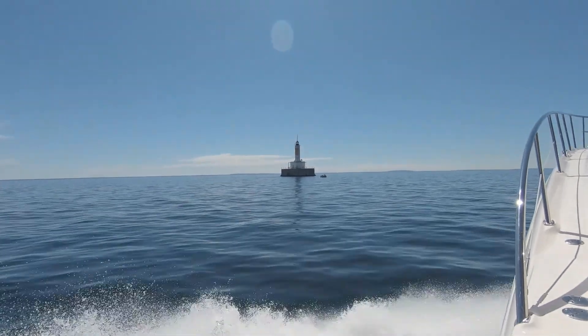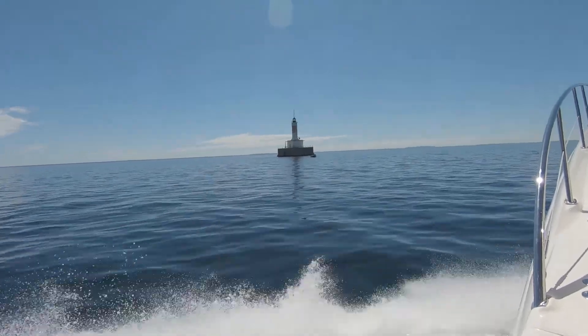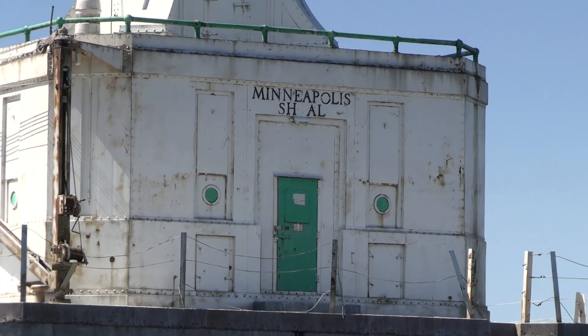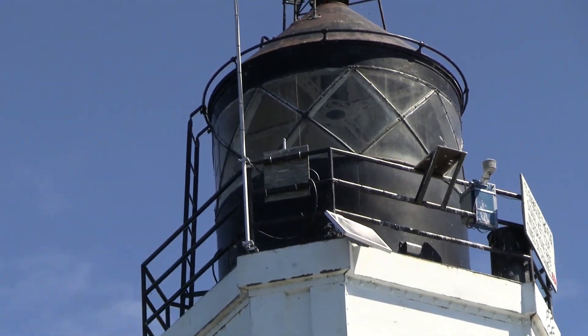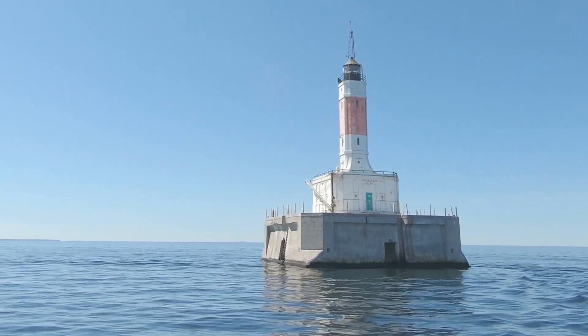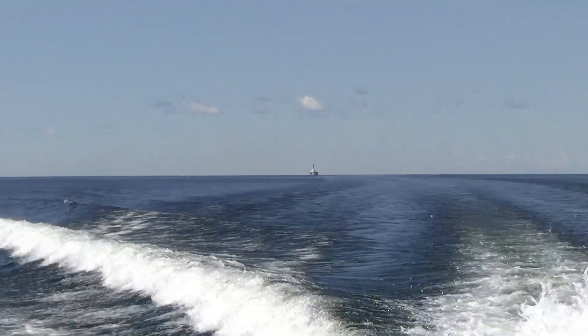It got its name from years ago when a freighter ran aground on the shoal here. The boat's name was Minneapolis, so they dubbed it Minneapolis Shoals. It still lights up at night and is a navigational beacon as well.